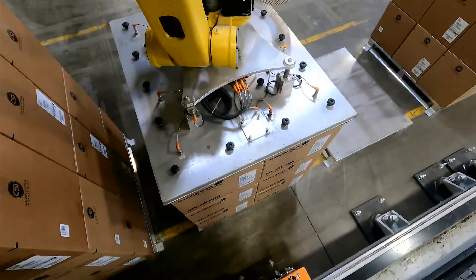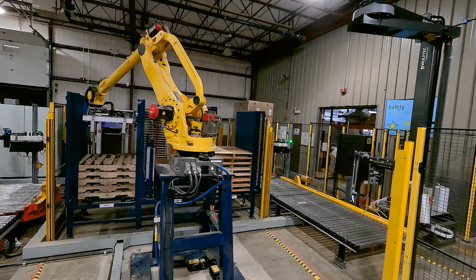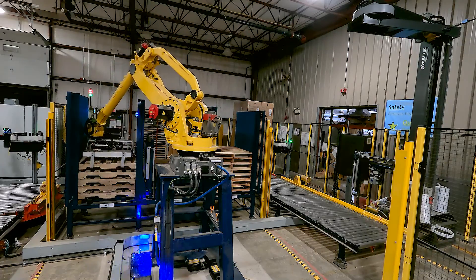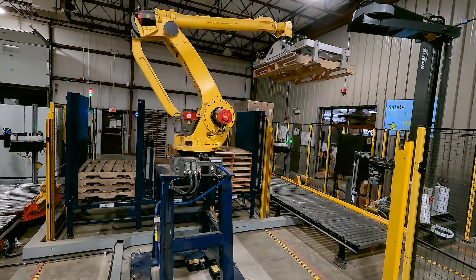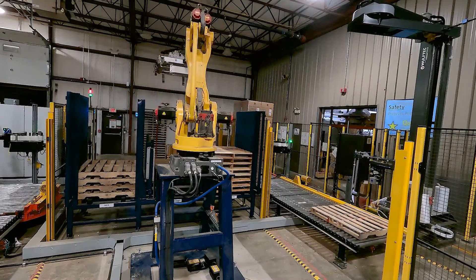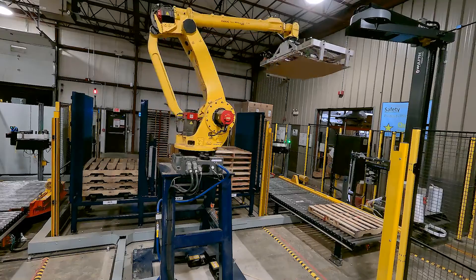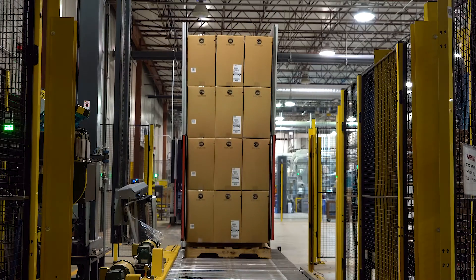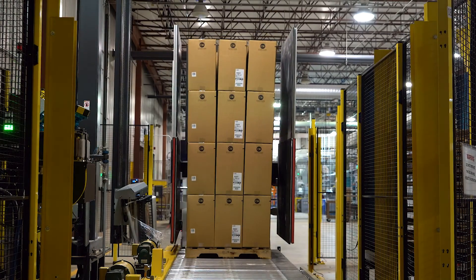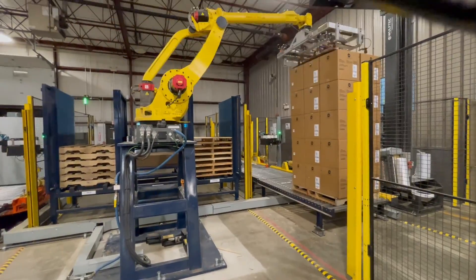Once the stack has been completed, they are transported to a dunnage cell where they are wrapped. The stacks needed to have a pallet underneath them, so we used an M410 140 to place a pallet on a conveyor along with a slip sheet. The stack was then placed on top of the pallet using an AGV, an automatically-guided vehicle, and on top of that stack we would also place a tear sheet.